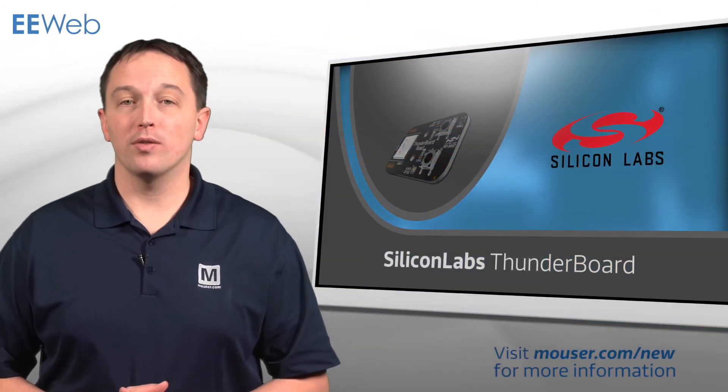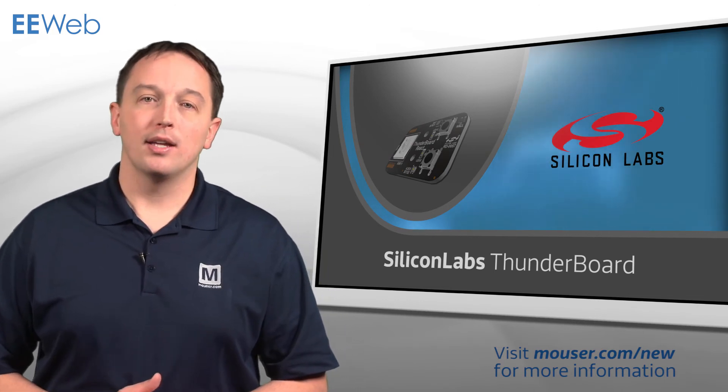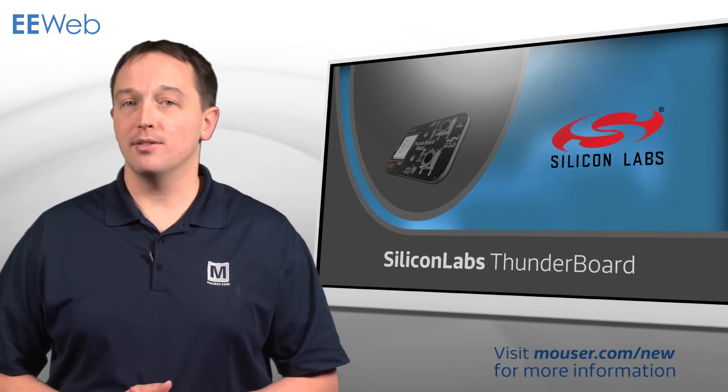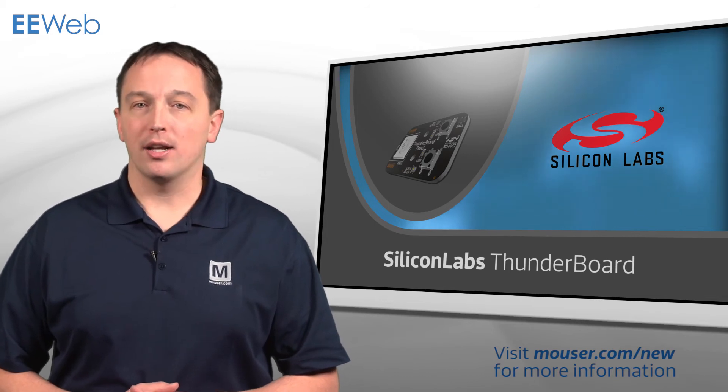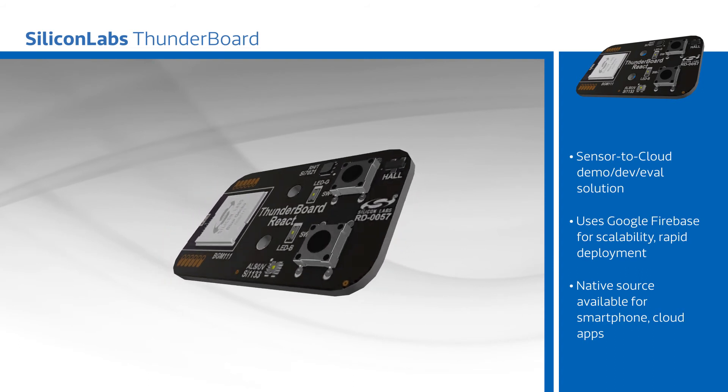Silicon Labs' ThunderBoard development platform is a cloud-connected, Bluetooth Smart-enabled platform that lets designers and developers add sensors, wireless connectivity, and cloud analytics to anything.